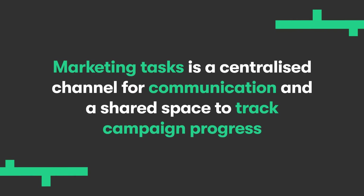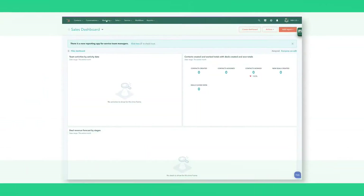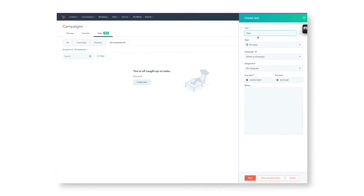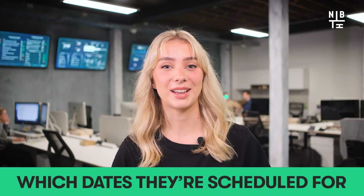Now for Marketing Hub. In days of old, the Tasks tool was solely used by sales teams to help stay on top of their growing to-do list. But now HubSpot is sharing the love as this tool has extended to marketing teams too. Marketing Tasks is a centralised channel for communication and a shared space to track campaign progress. In the Campaigns portal, you can create and assign tasks, add due dates, link assets, write notes and track progress all in one space. You can access the collaboration sidebar no matter where in Marketing Hub you are, and tasks are also visible in the reinvented calendar, including campaign information like marketing assets, tasks and scheduled dates.